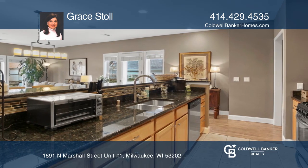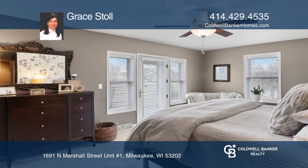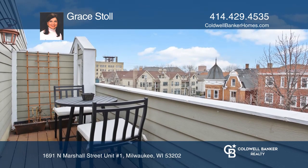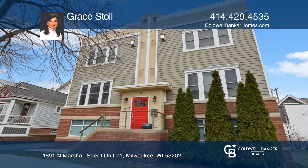The master offers one of two private balconies that both overlook city views. Enjoy the magnificent location and exciting lifestyle in a walkable community. Grace Stoll has all the details.